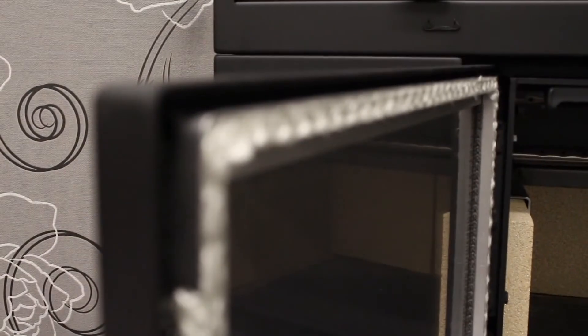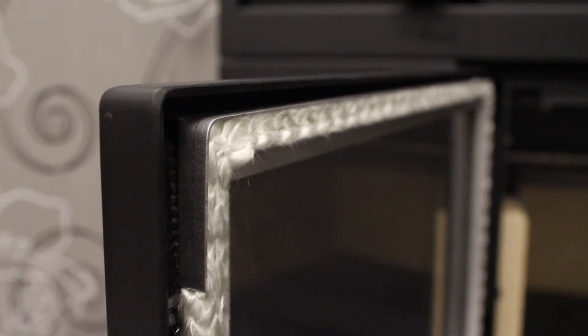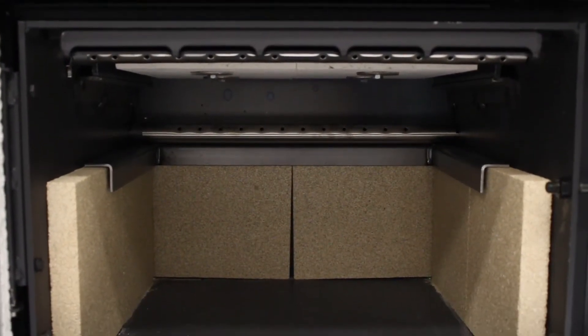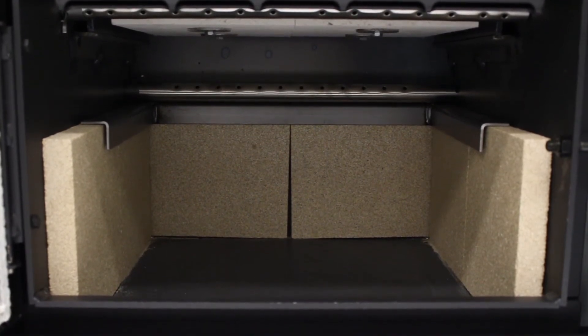The door features toughened glass with an effective seal around the glass to ensure air is only ventilated through the intake grills. The fire bricks are designed to generate and maintain heat within the firebox to assist in energy efficiency and complete combustion.